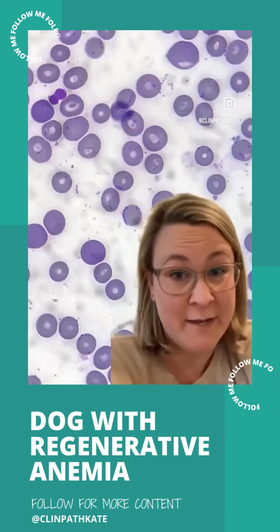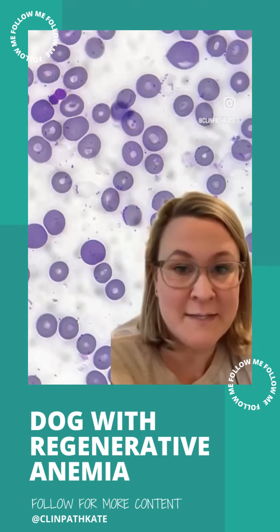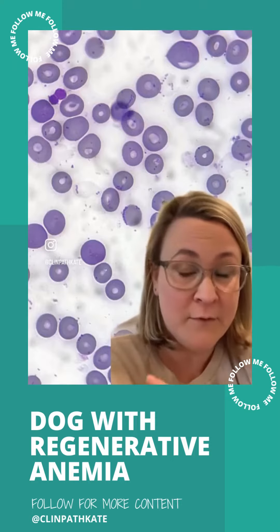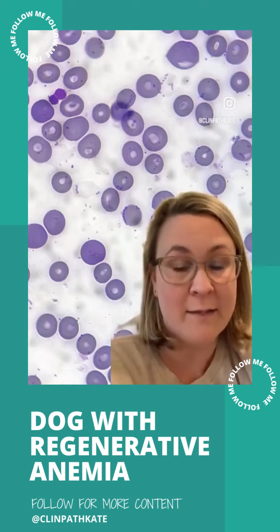Let's talk about this case of mystery anemia in a pit bull terrier mix. This seven-year-old pit bull presented to the internal medicine service as a referral from the primary veterinarian for unexplained regenerative anemia. So once at the referral center, they decided to do a blood smear just to see if there were any clues as to why this patient was anemic.